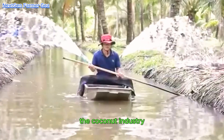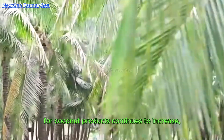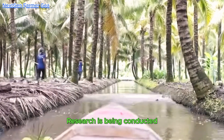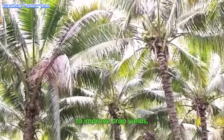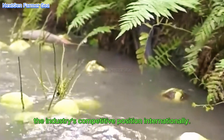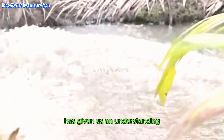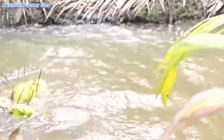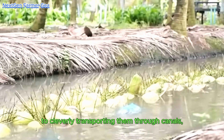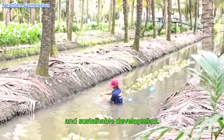Looking to the future, the coconut industry in Thailand has very bright prospects. As global demand for coconut products continues to increase, Thai farmers are well-positioned to take advantage. Research is being conducted to improve crop yields, increase pest resistance, and develop new products, helping to strengthen the industry's competitive position internationally. This tour of the coconut farm has given us an understanding of the constant efforts behind every coconut harvested — from meticulously caring for the trees to cleverly transporting them through canals — with every stage geared towards optimal efficiency and sustainable development.